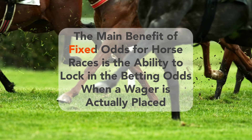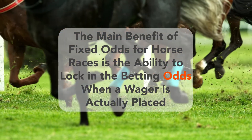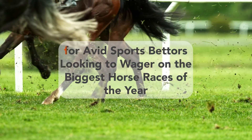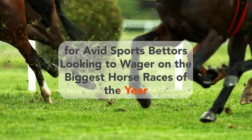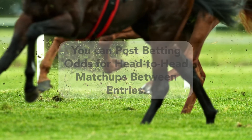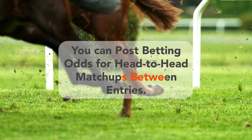The main benefit of Fixed Odds for horse races is the ability to lock in the betting odds when a wager is actually placed. This has proven to be a very popular feature for avid sports bettors looking to wager on the biggest horse races of the year. By creating a horse racing section in your online sports betting platform, you can post betting odds for head-to-head matchups between entries.